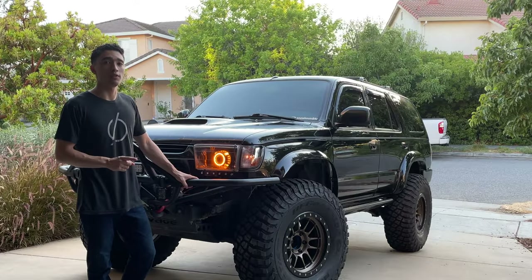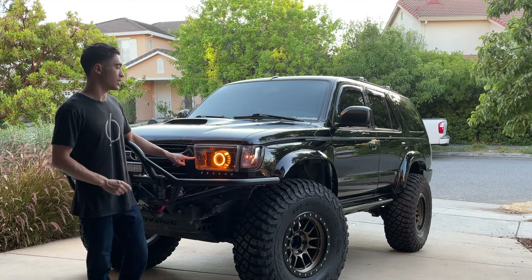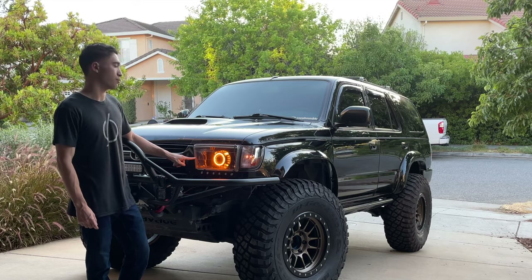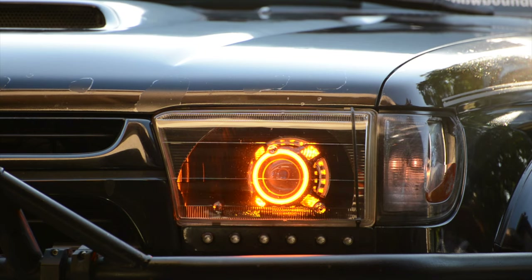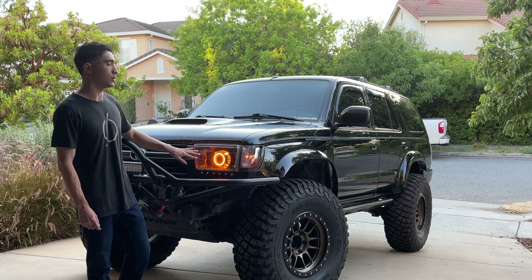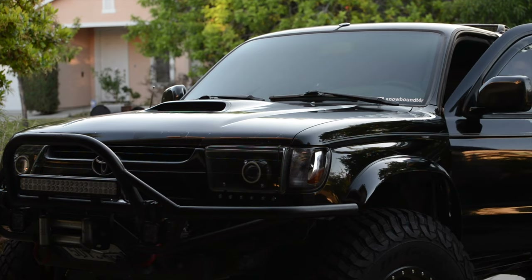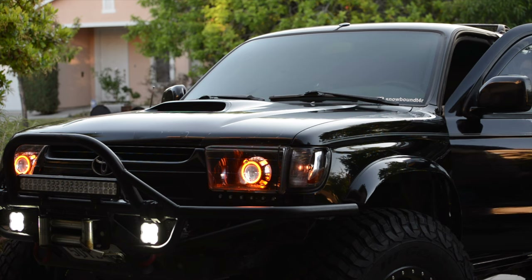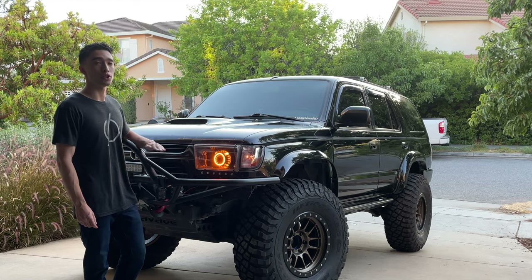Probably the most often asked question I get about this vehicle is about these headlights. I built these headlights about two years ago. I used Mini D2S 5.0 projectors. These are the Panamera 2.0 shrouds in black and they also have a halo on the outside. These are just the switchback models so they don't change colors or anything. I have them wired to my DRLs so they're always in the amber position. These things are crazy bright — significantly brighter than the stock headlights. They have a super sharp and clean cutoff line so they're not going to blind any oncoming drivers.